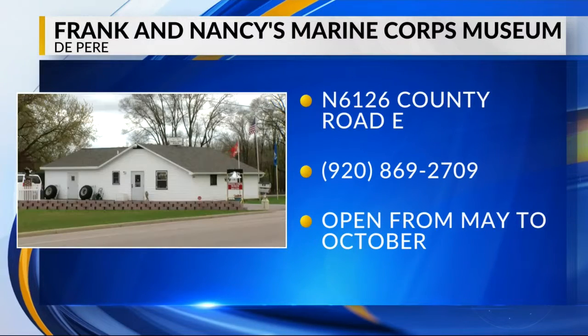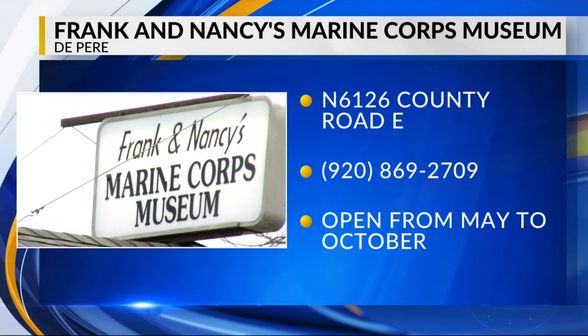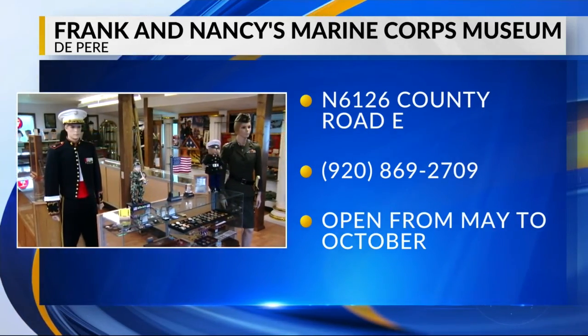If you'd like to check out Frank and Nancy's Marine Corps Museum for yourself, you can find them off County Road E in Endeavor. Appointments are encouraged — just give them a call at the number you see on the screen. Admission is free.